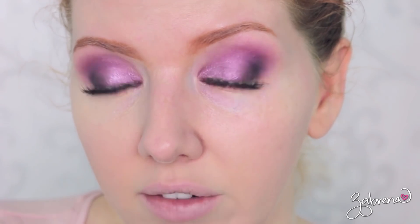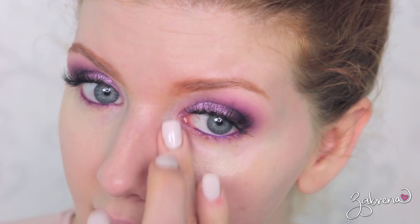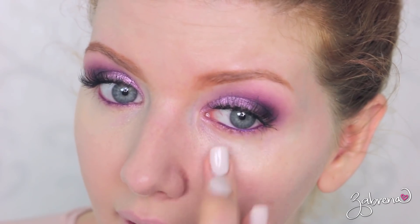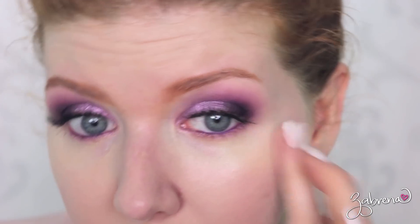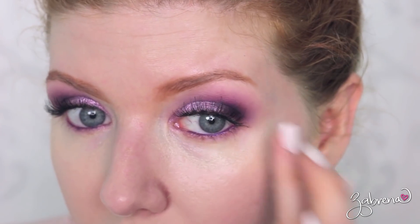I'm going to stick with two layers on this eye and try three layers on the other eye. I want to see if the amount of layers applied affects the longevity of the product, because sometimes the more you apply, the less time it lasts. You hope that all of the marketing claims they're making are true — sometimes they are, sometimes they're not, but you never know until you experiment.